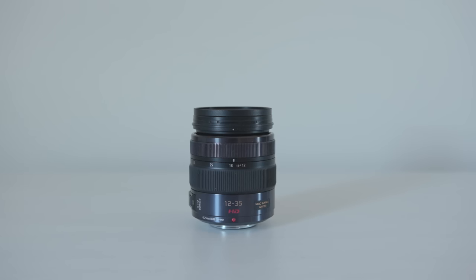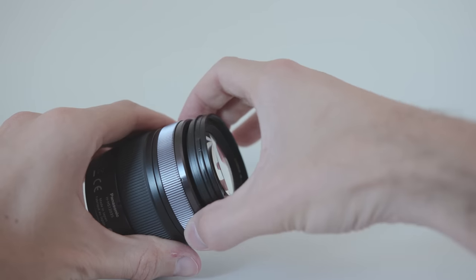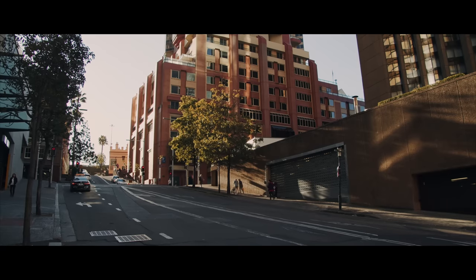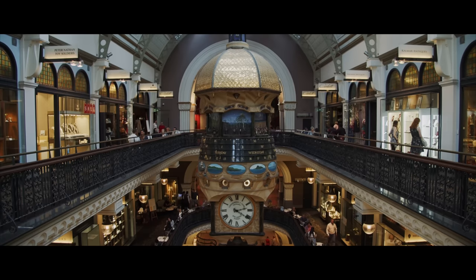One of the cons is the price. At 900 US dollars this lens can be quite expensive. The focusing can also be tricky as it has a rather long throw and is not exactly precise. 12mm might not be enough in some cases, so if you're looking for something wide, that might not be the one.